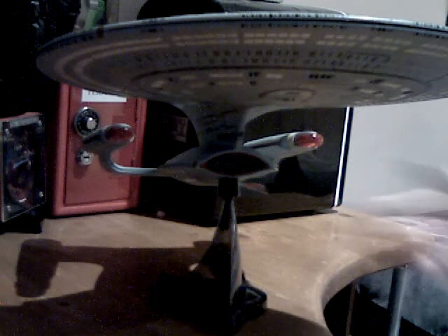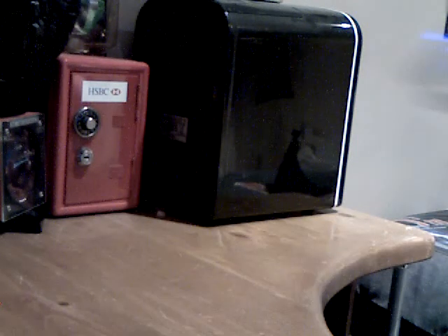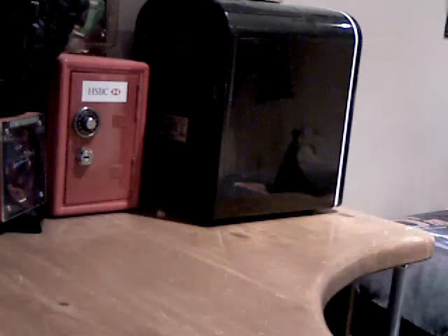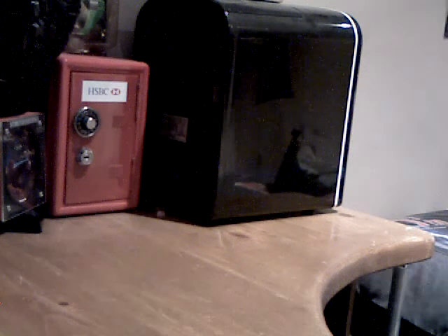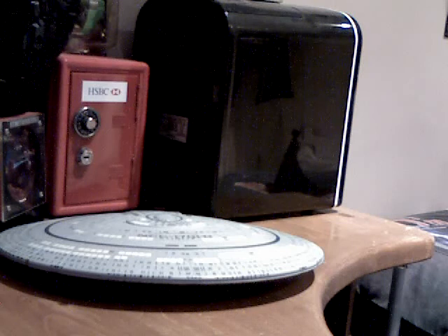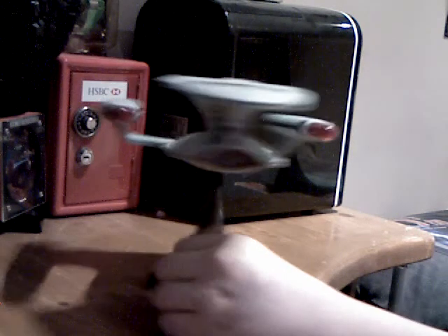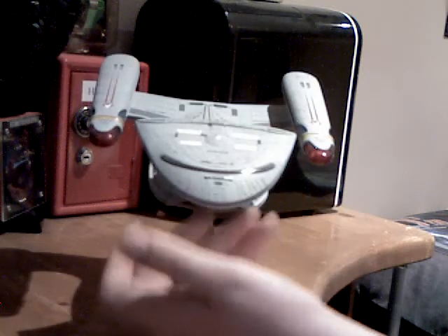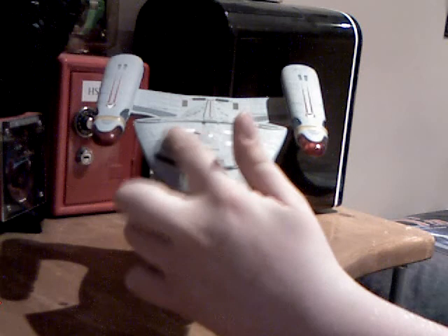The saucer today is a bit broken — the batteries have gone in the saucer, so I'll keep it connected most of the time. The star drive is exactly the same as it is on the show. They've put the registry and the phaser strip on here. The registry reads NCC-1701-D Enterprise. You can see the battle bridge there and the emergency escape pods here, here, and here.